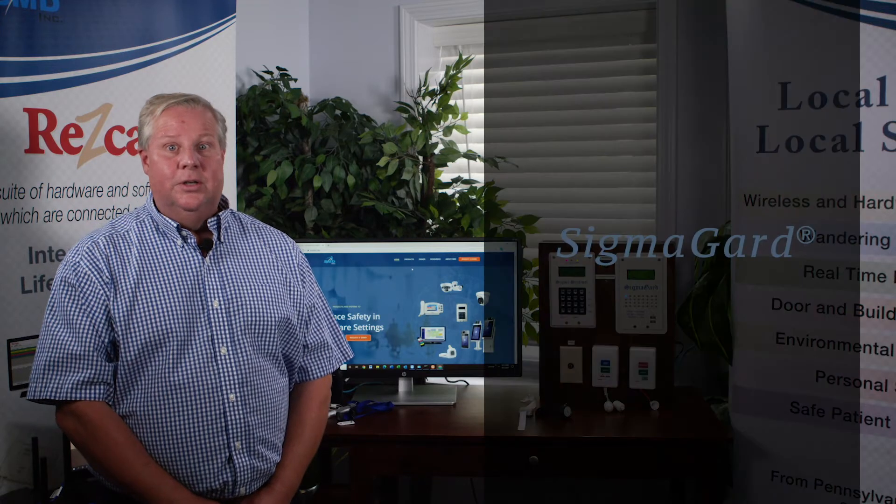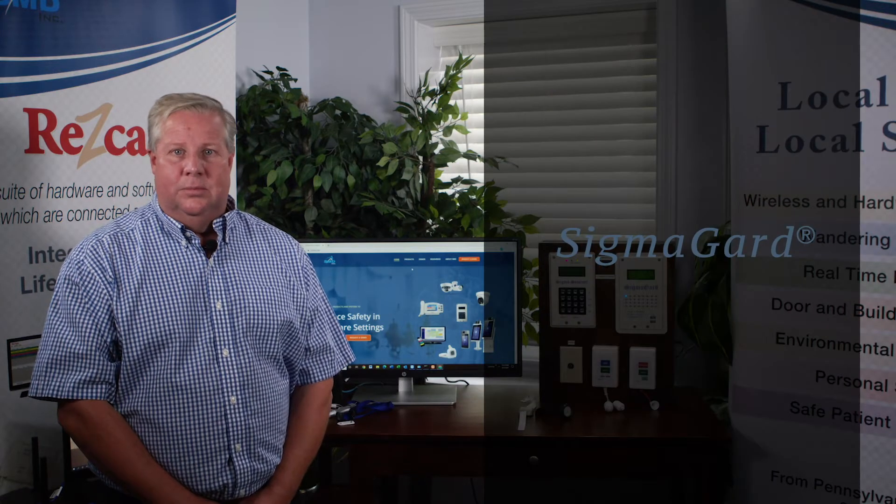I'd like to introduce you to our SigmaGuard Warning Residence System, designed to help ensure a resident's safety in your community. The system can prevent residents from leaving the nursing unit, traveling down an elevator, or going out an exterior door.